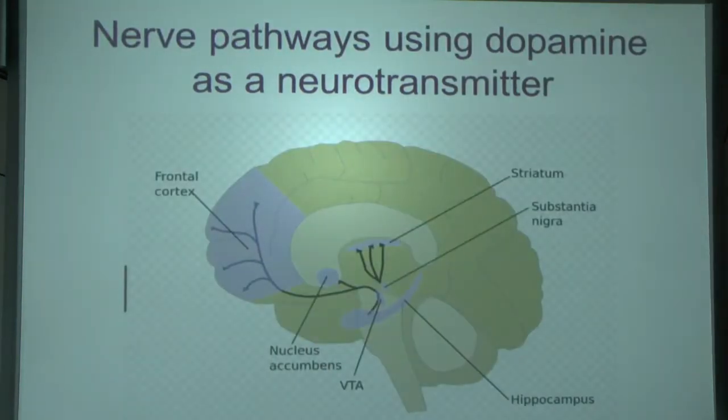This is a simpler diagram about the transmitter called dopamine. Dopamine and noradrenaline are two neurotransmitters, both active in the nerve pathways that get the frontal lobe going.